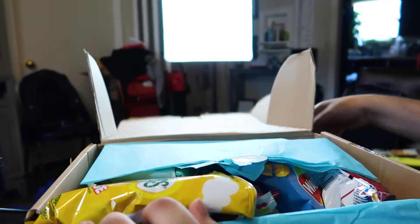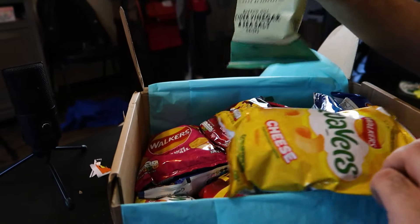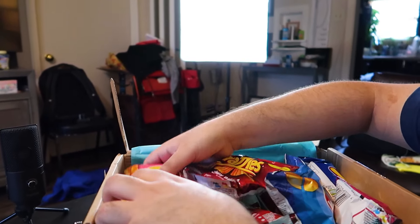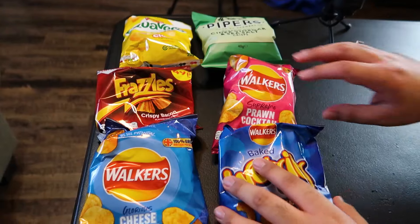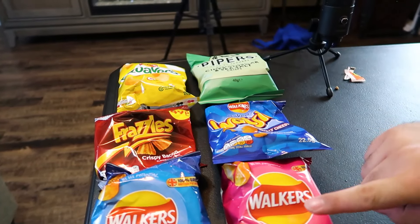By the way, you see this? Walkers — Walkers is the same as Lay's here. Now we're on to the next box where it has all of the chips, or crisps. We got so many different flavors and kinds. But these Prawn Cocktail ones are the ones I'm very excited for. I'm going to save these ones for last — starting from top left to bottom right.